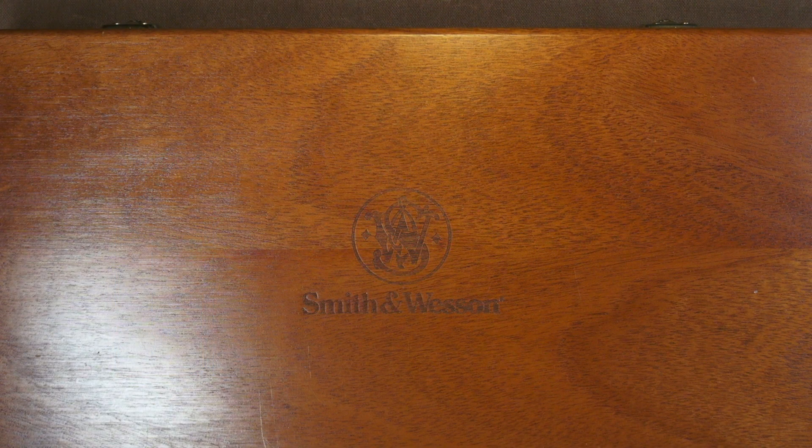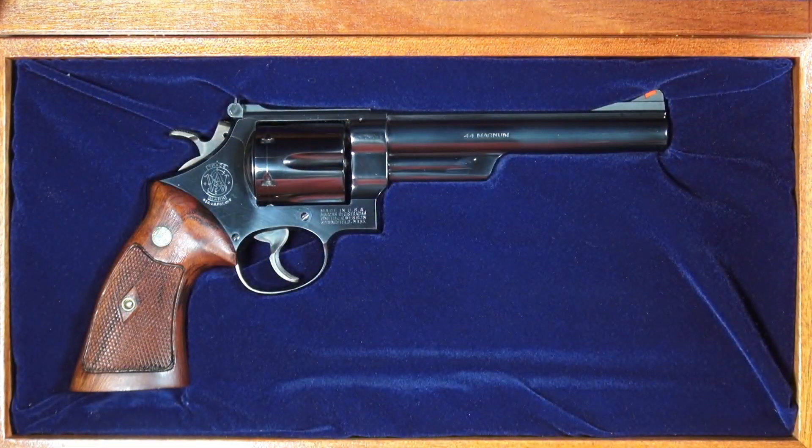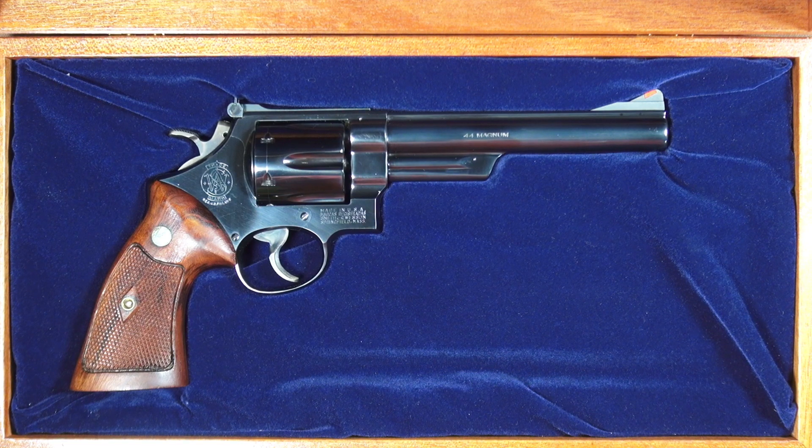This is a very beautiful presentation case. It's not the original box for this particular gun, but it is a presentation case made especially for this gun by Smith & Wesson.